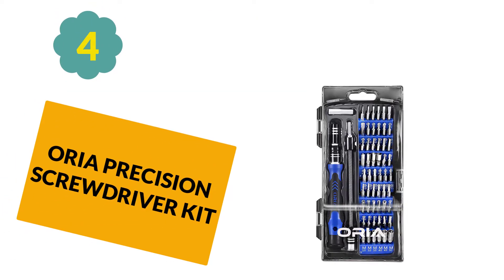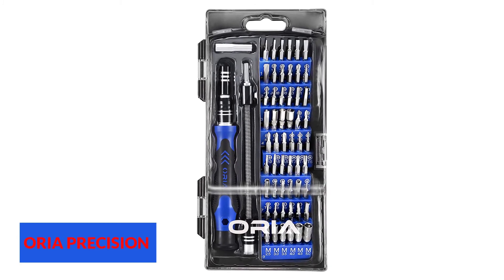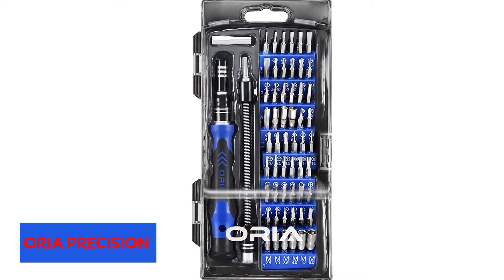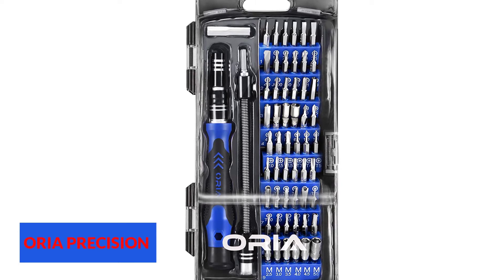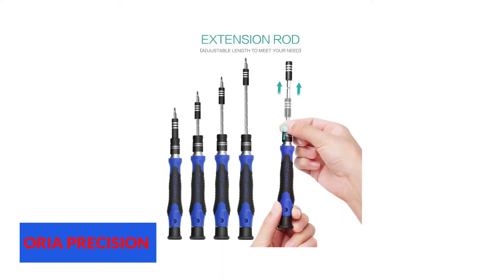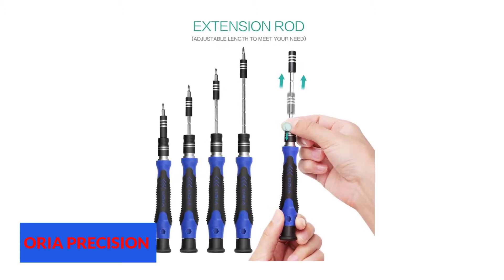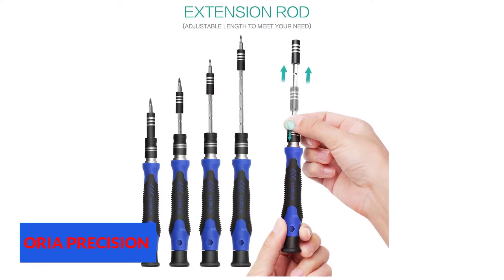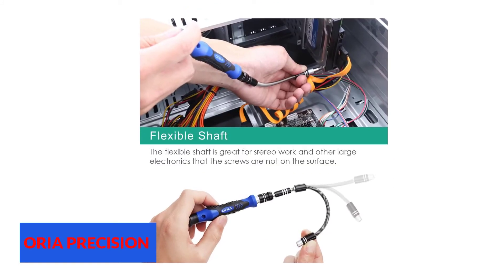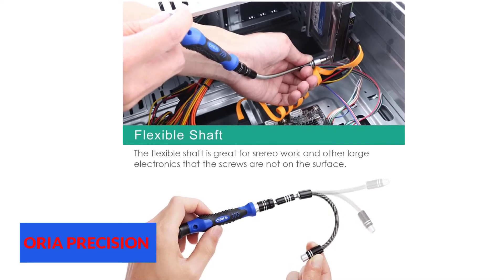At number 4: Aurea Precision Screwdriver Kit. The Aurea Precision Screwdriver Kit is a 60-in-1 precision screwdriver set that can be used to repair electronics and other items. This screwdriver shaft comes with a flexible shaft, which is a necessity when repairing electronics or other things where the screws are not completely visible. The Aurea screwdriver set is versatile because it has a variety of sizes and shapes of screwdrivers to meet all of your needs. This tool set comes in an easy-to-carry and easy-to-store case, with a place for every piece, so there will not be any looking around for missing or lost parts. This is an excellent tool set for anyone who works on or is repairing laptops, game consoles, cellular phones, or any other small electronics.